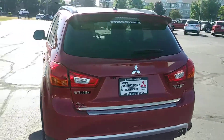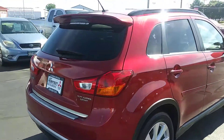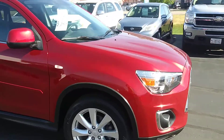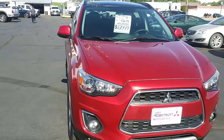This vehicle is clean, goes down the road straight. If you've got any questions, give Brad a call here at Don Robinson Mitsubishi. This is a very clean vehicle. This thing's got low miles on it for a 2014, 75,000 miles for $12,999.